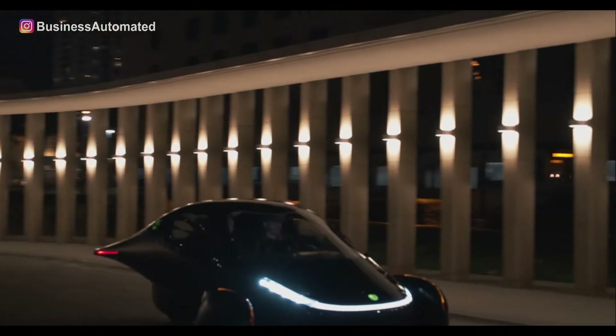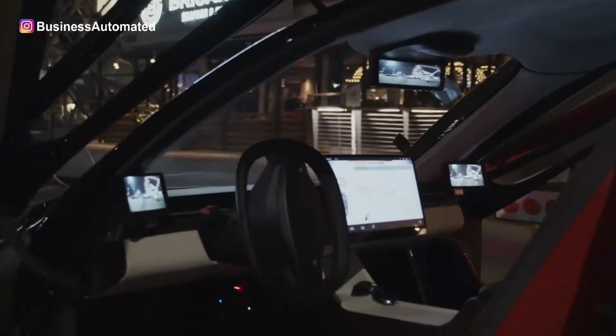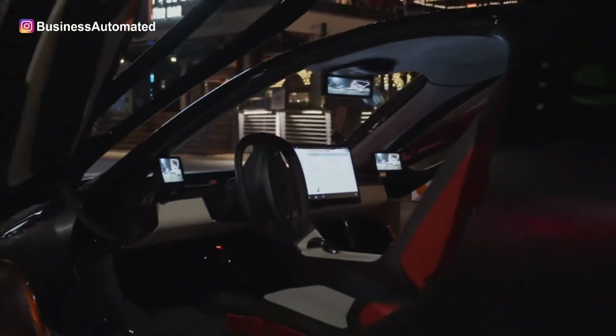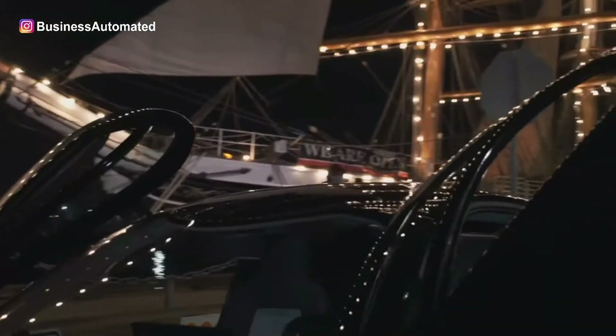Uptera is a three-wheeled vehicle designed for two people, and maybe a pet. It costs between $25,900 and $46,000. Be ready to pay even more for a significantly customized unit, though.